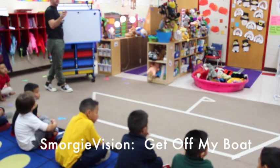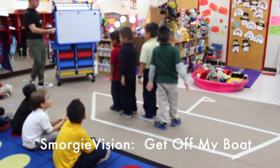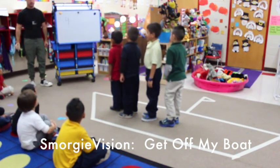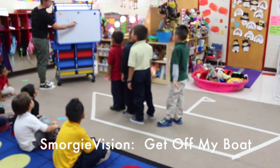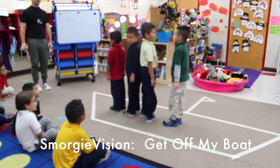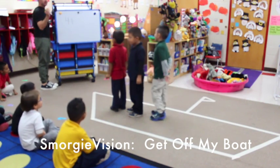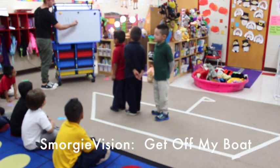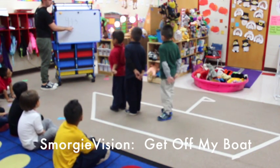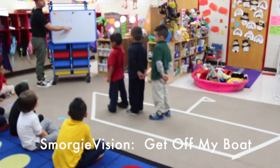Jeremy, Louise, Jordan, Henry. So how many boys are on my boat? Four. What does that mean? Minus. How many people do I want off my boat? One. Bye, Jeremy — get off my boat. How many are left? Three. Four minus one equals three.